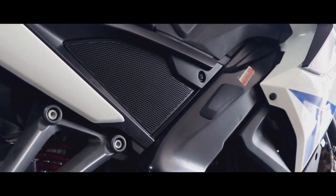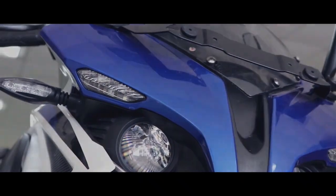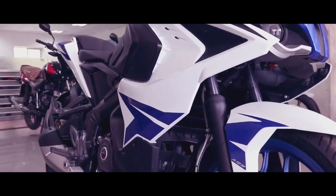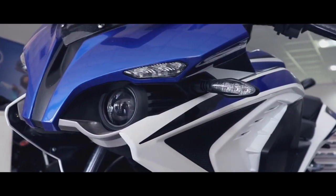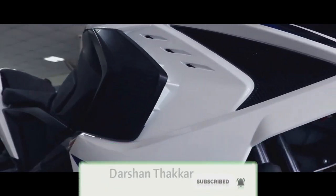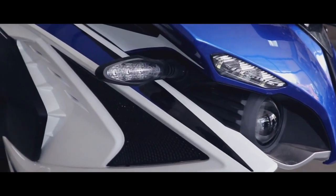Last but not least, the Bajaj Pulsar RS 200 BS6 variant can be found with Dual Channel ABS. In December 2019, when the BS6 variant was launched, they continued to offer a Dual Channel ABS variant optionally. This is a good thing because in this price segment, very few manufacturers offer dual channel ABS — like Apache RTR 200 4V which has dual channel ABS, whereas the NS and 220F do not. From a safety standpoint, this bike is very good. Bajaj has improved the braking on the Pulsar RS 200 with Dual Channel ABS, as the earlier single channel ABS braking was not up to the mark.